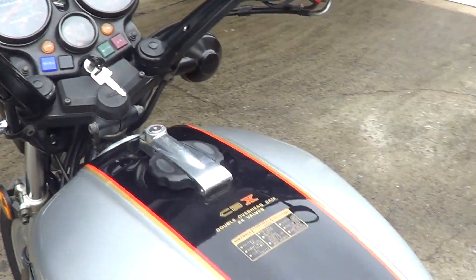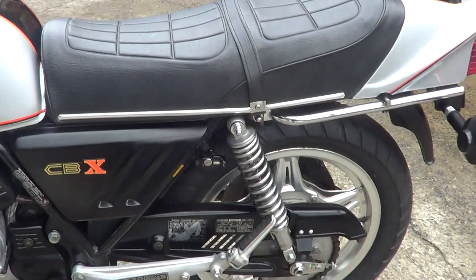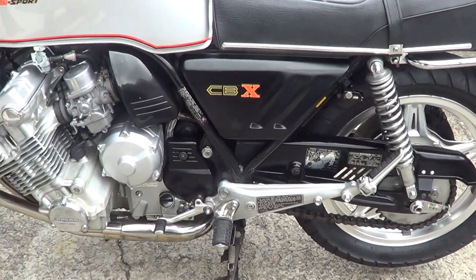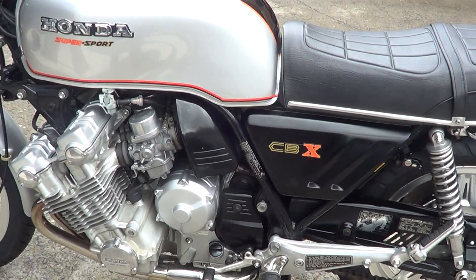All electrics are working. Put a new battery in it as well. It's never been crashed — there's no gouges anywhere on anything. All the cases are really clean. Fins are clean. Had the carbs off, serviced all those.